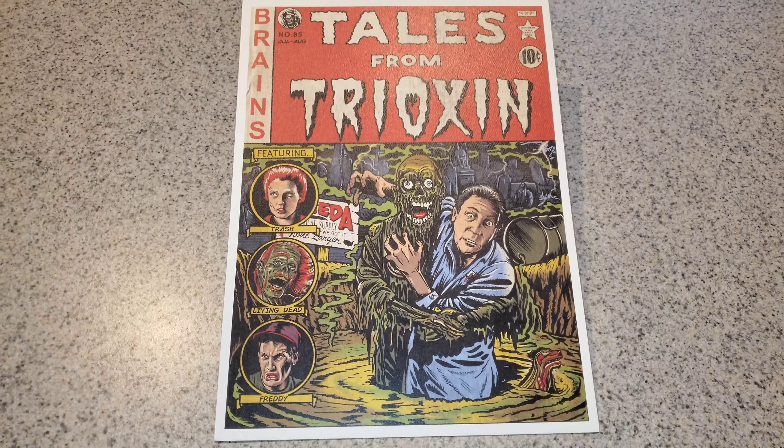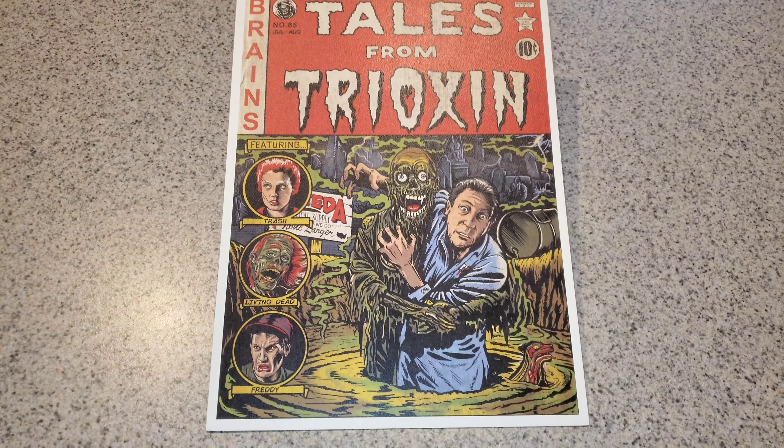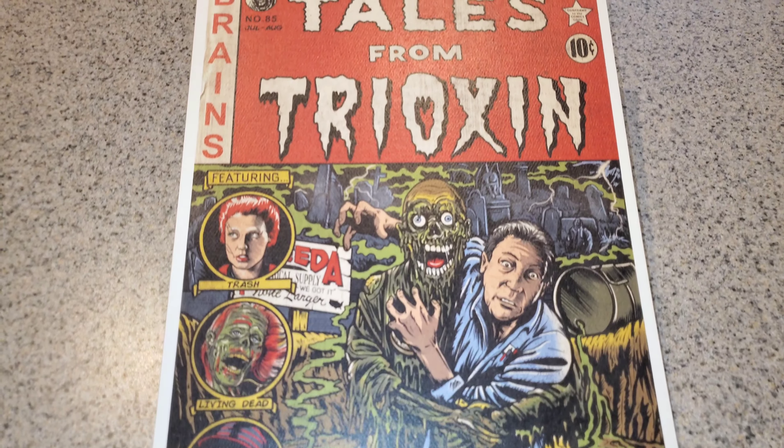They have a link to their website right on their page. It's a 12x9 print. It's $12, with a few dollars in shipping. It should take about a week to get to you.